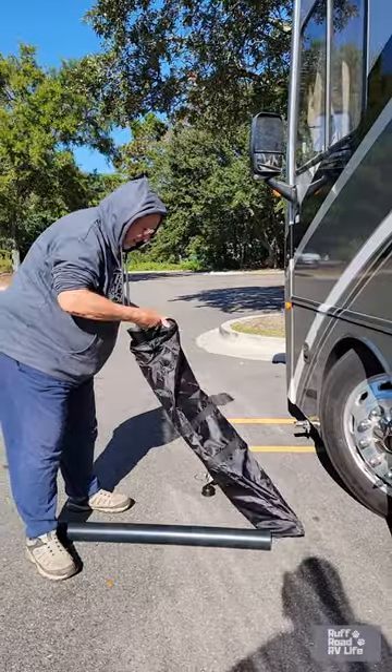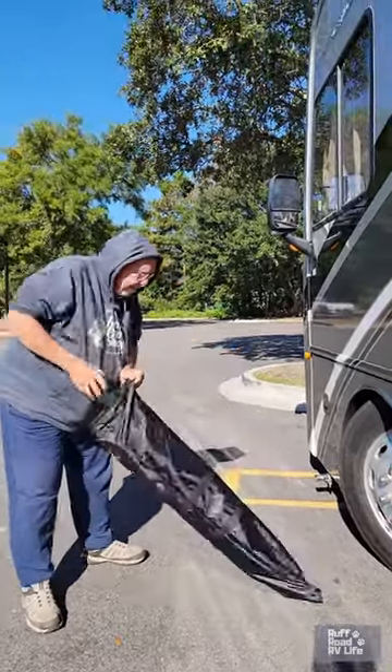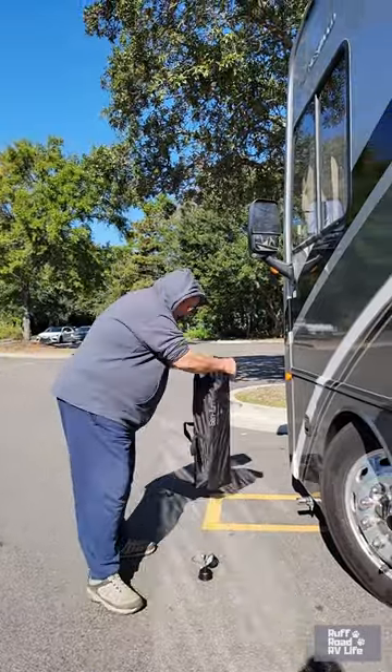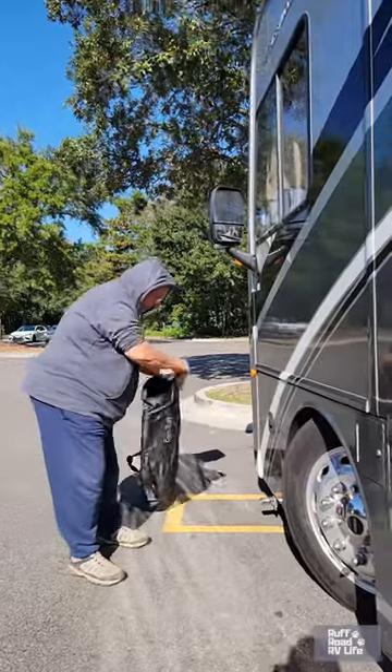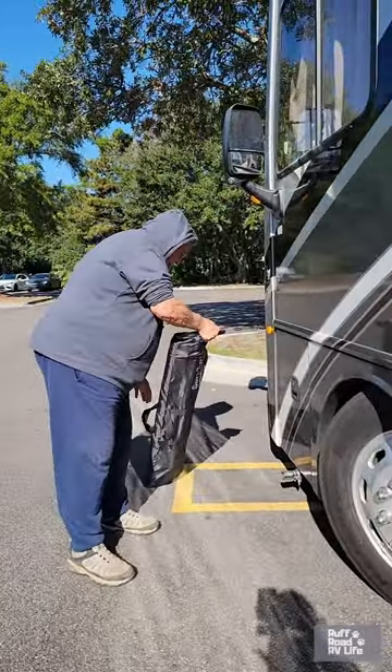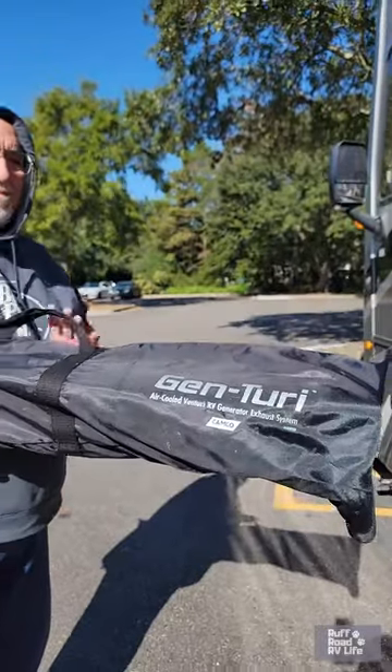But isn't it air-cooled anyway, so it's not supposed to get hot? It's not supposed to get — it can get a little warm. I would ask Mr. D what the directions say, but directions are off. So, air-cooled Venturi RV generator exhaust system from Camco.